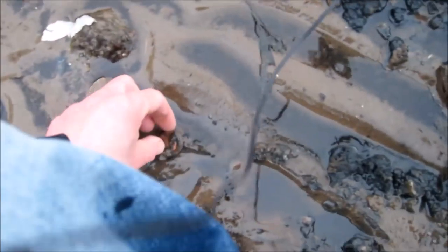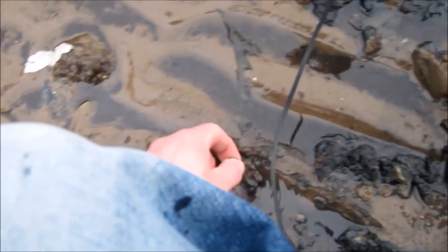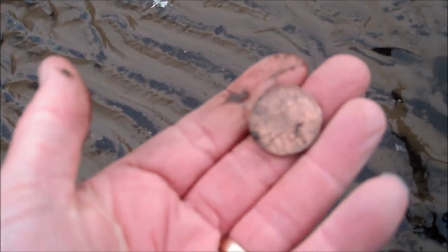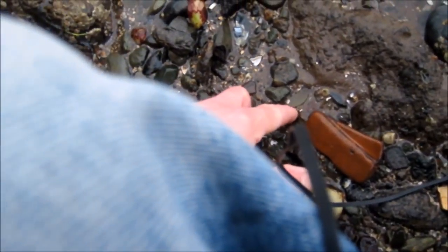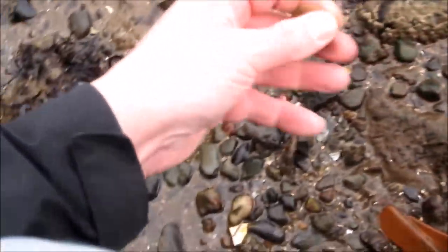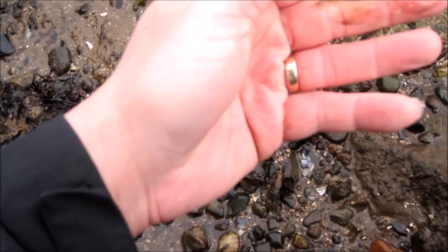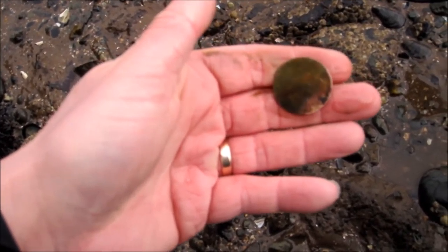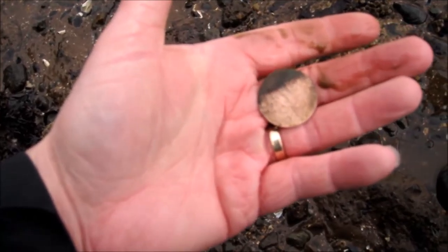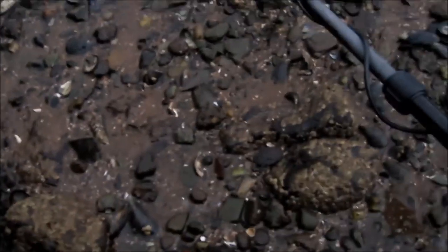There's the next coin - looks like a 2p, looks like a new one as well. Yeah, 2p. On we go. Here's the next one, right next to the pier wall. And there it is - a big penny by the looks of it, right next to the pier wall. Don't know who that is, but we'll take it home with us anyway. We're not going home yet. Back to the pier.